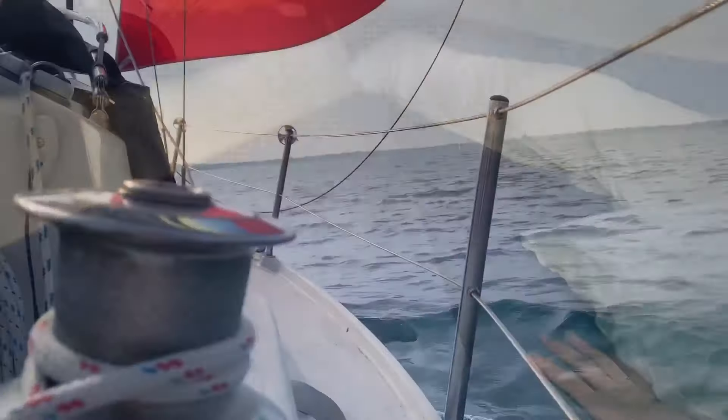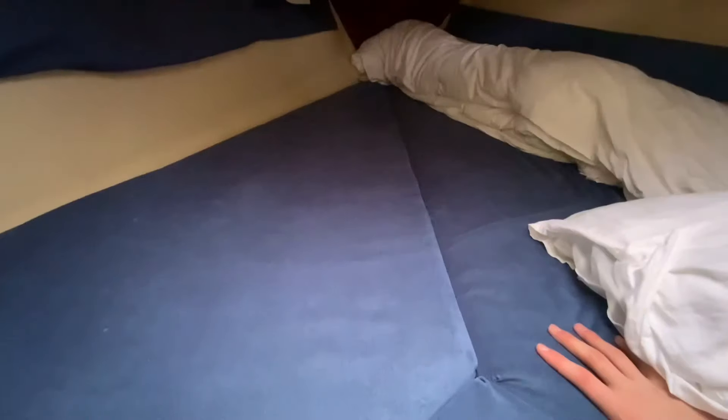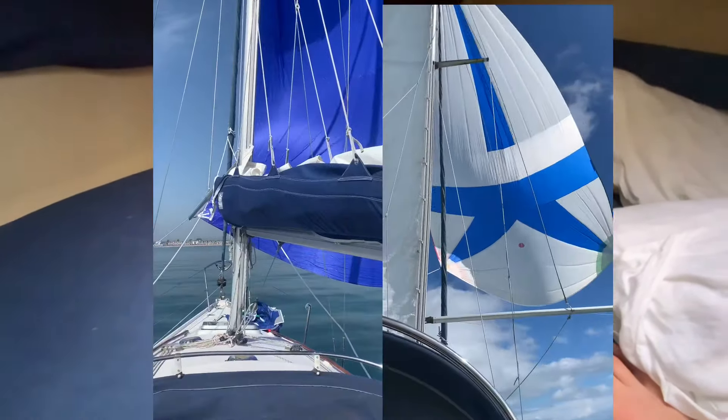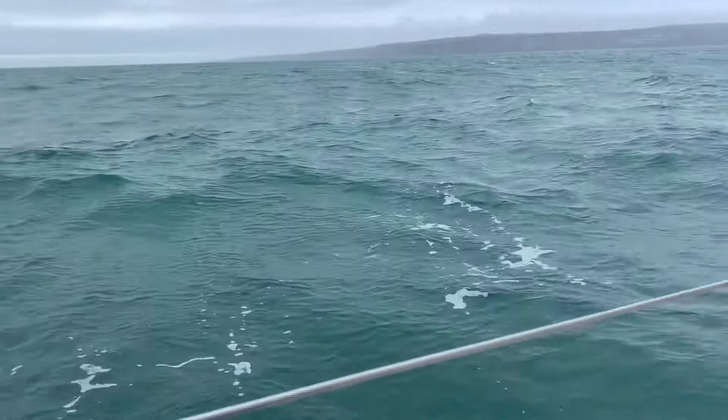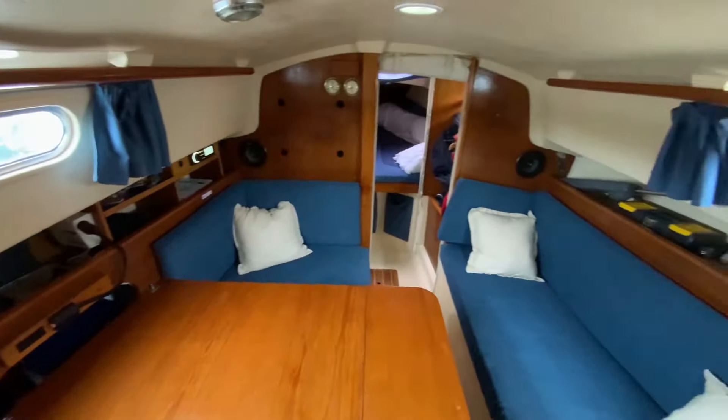And under here of course we've got all of our sails — we have a cruising chute, two different sizes of spinnaker, and a storm jib. And it's very easy to just shove them up through the hatch as well, which is really great.